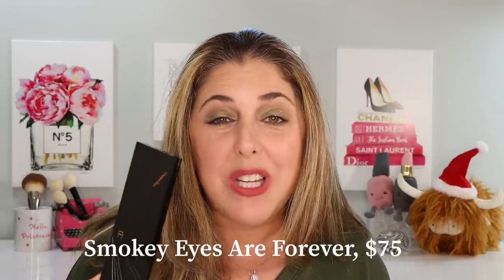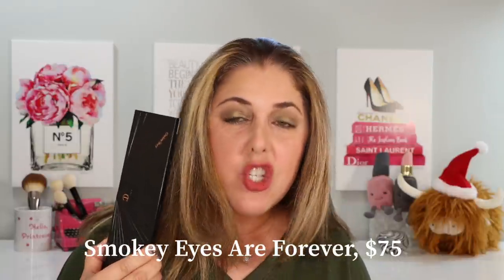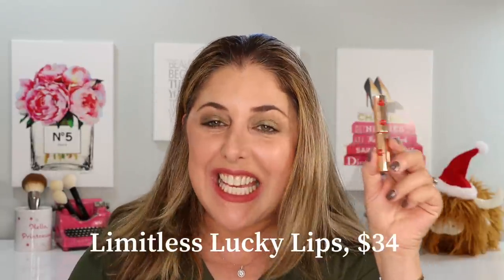Today we are going to be looking at the Instant Eye in a Palette release for Holidays 2021 — it is the Smoky Eyes Are Forever palette, sounds like a James Bond film. And we have the new Limitless Lucky Lips, which is a new formula and a bunch of red shades. I will give you my opinion at the end and you might be surprised, so stick around.